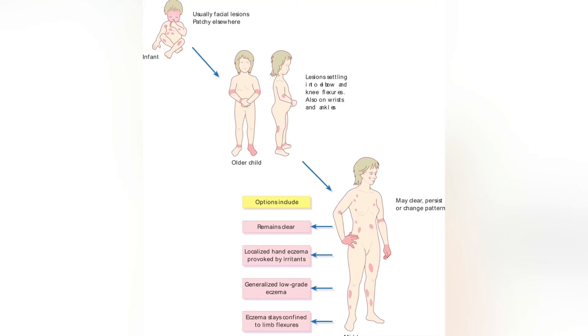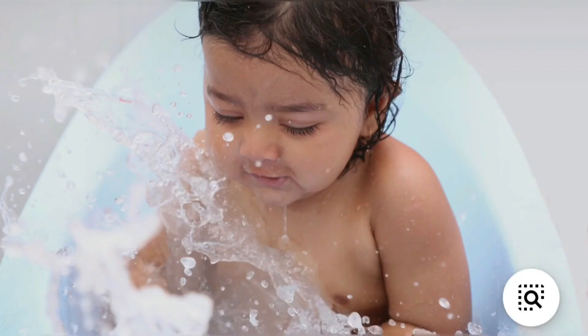As they start to crawl, it's on the extensor surface — the areas where they crawl on — and also the trunk, the face, and the neck, as we can see in the first picture. For older children, it may present on the wrist or the ankle, or the antecubital fossa, as we can see in the picture — where you usually get blood drawn from — and then on the popliteal fossa, which is behind the leg. In older adults, it's usually on the hands and feet.